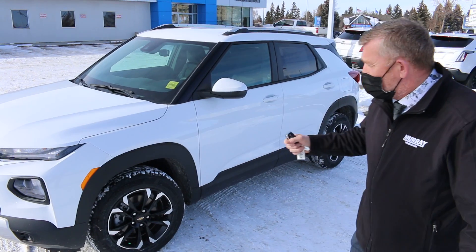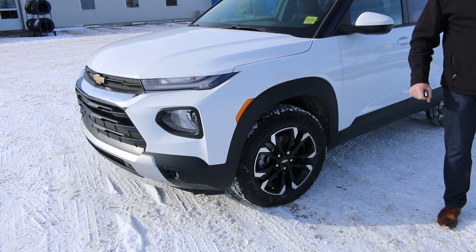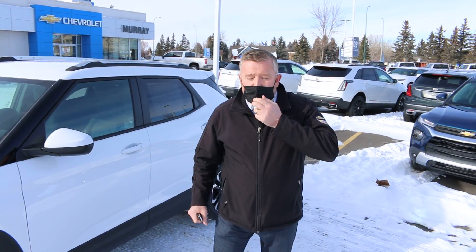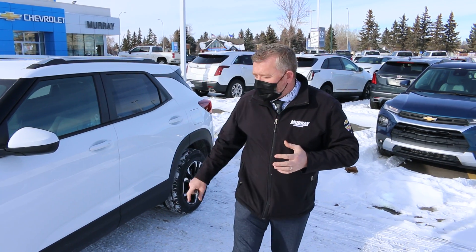This one is the LT, so you've got Command Start on the vehicle as well. Obviously you've got all-wheel drive, it's got a 1.3 turbo in there — plenty of power for the size of the engine. There's a 9-speed transmission. I'll talk a wee bit about some of the features from the outside of it.